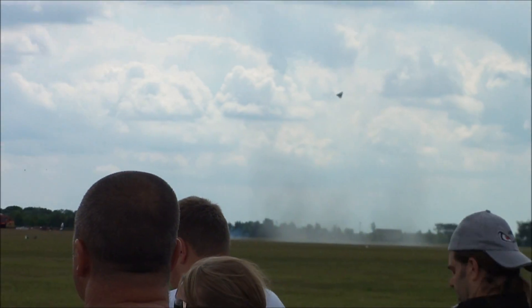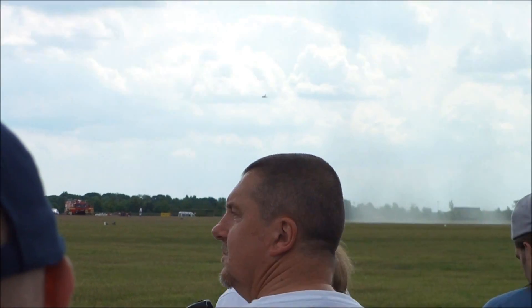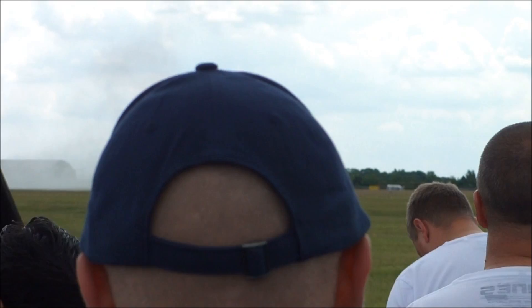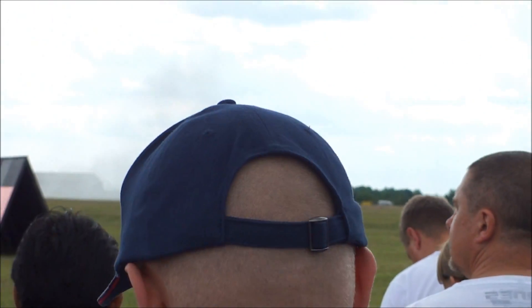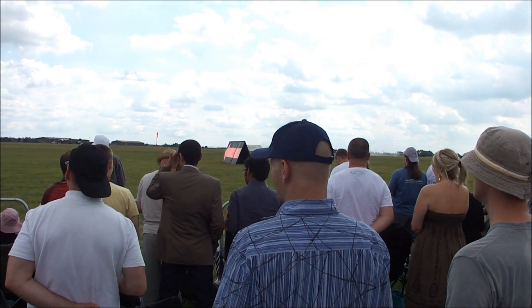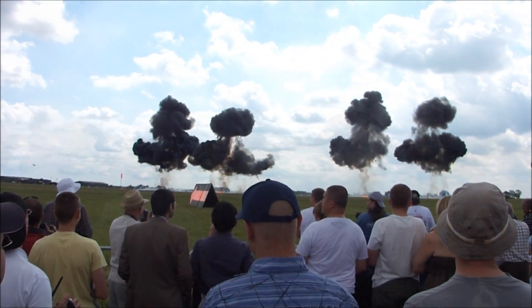With the Brimstone, is that fire-and-forget, or is the guy in the back seat still guiding the missile? So we have two versions of Brimstone — there's a laser-guided version, which is what we're simulating today, and which is what we use to take out moving targets.